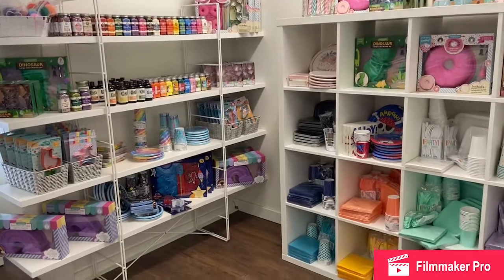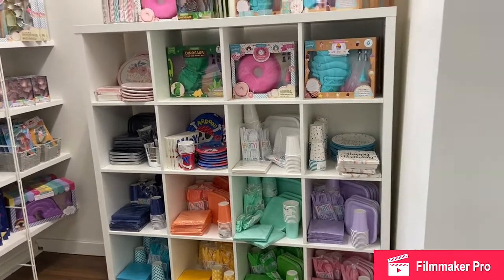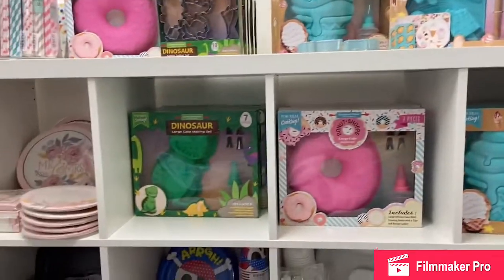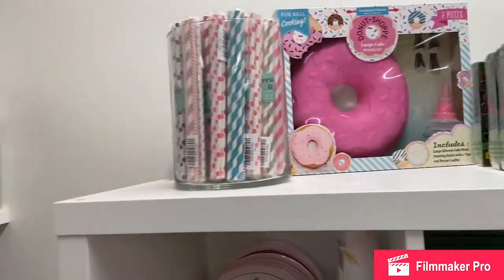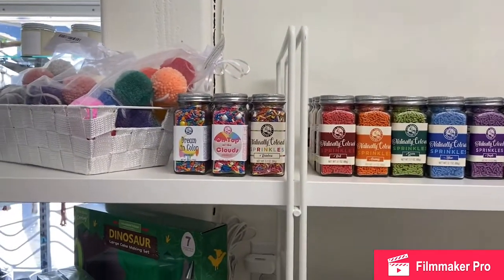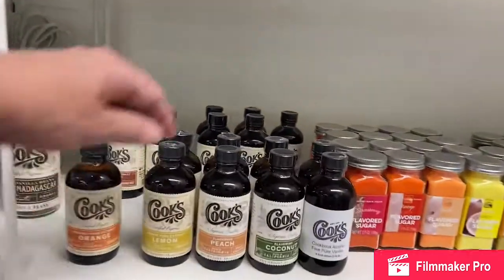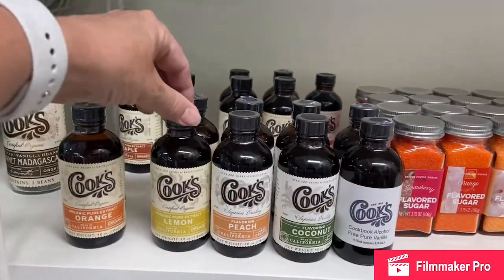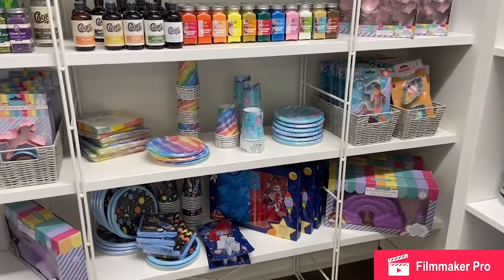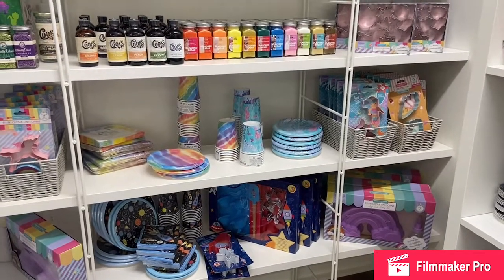This is our party corner. We have got your party supplies — plates, napkins, cutlery. We've got cake molds in all different themes and shapes, cookie cutters, straws, and sprinkles. These are all naturally flavored and colored so there's nothing yucky in them for your kids or for you. We've got natural flavorings as well. There's lots to check out there if you are planning a birthday party — and I know birthday parties are back on, yay! Come and check out our supplies here and see what you need to finish your party.